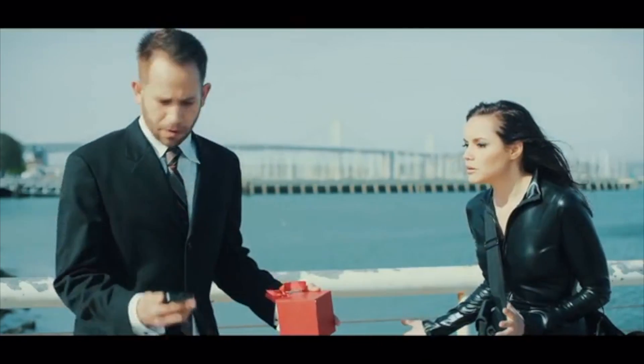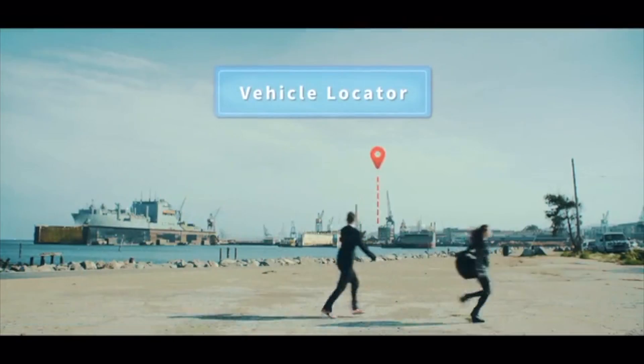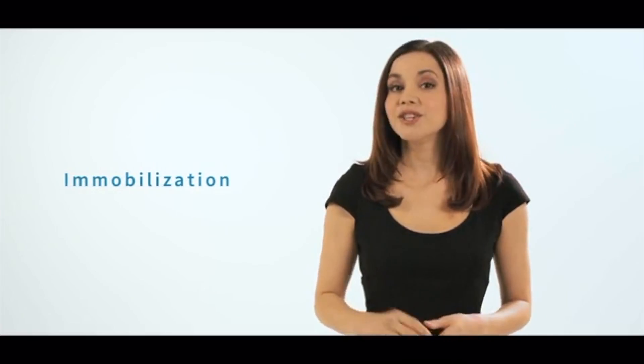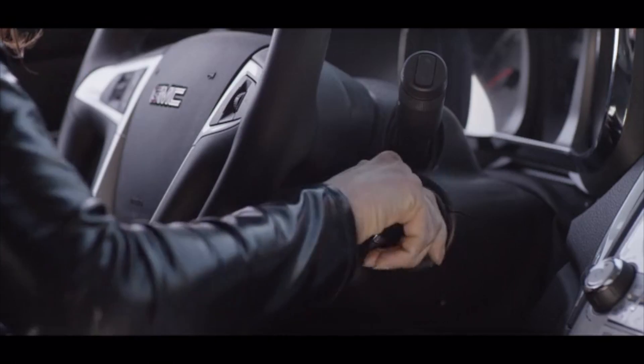Ever wonder where you parked your car? Voyo can help — just look at your phone and Voyo points the way. Voyo adds an additional layer of security to your car. Use the immobilization feature to prevent the car from starting unless the phone is in the car, or even to prevent the car from starting between certain hours.